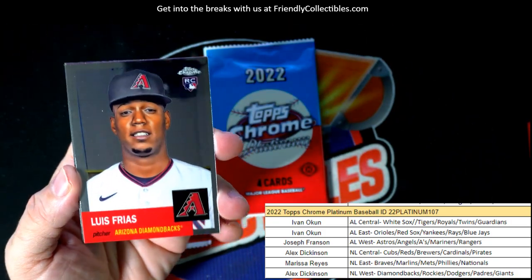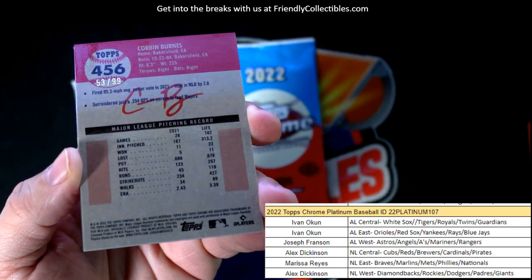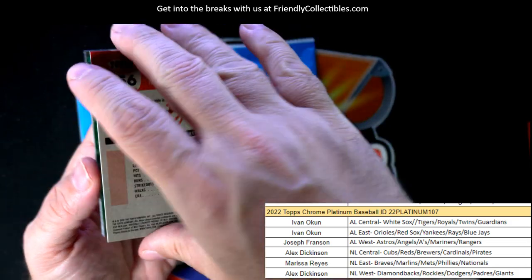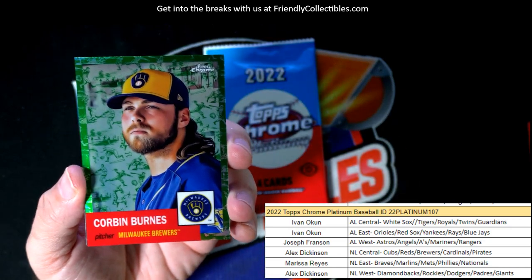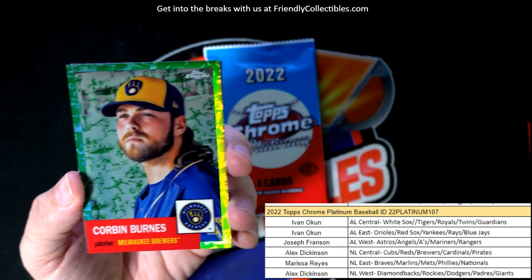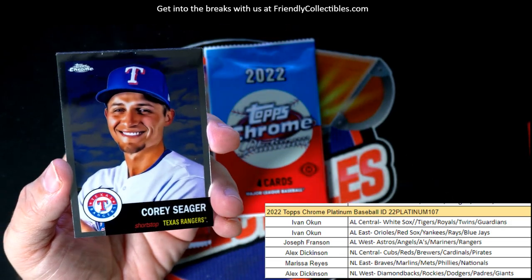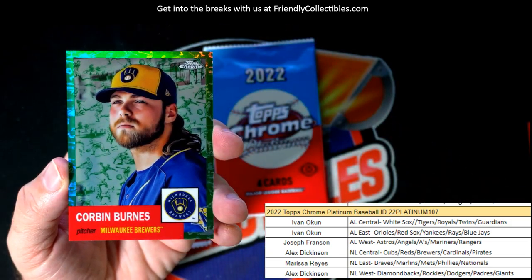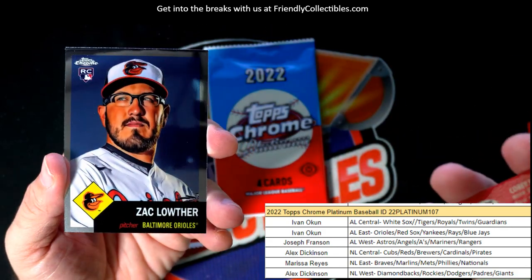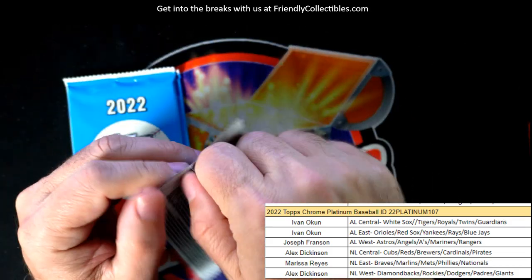Louis Frias, and then here we go — we've got a numbered to 99, so this is 53 of 99, Corbin Burns! Look at that — Corbin Burns numbered to 99. That's the platinum toil white green refractor. That's hot, man — Corbin Burns, going out to the NL Central, Alex D. Nice one — look at how awesome that picture is. Best imaging ever, the images are just amazing.